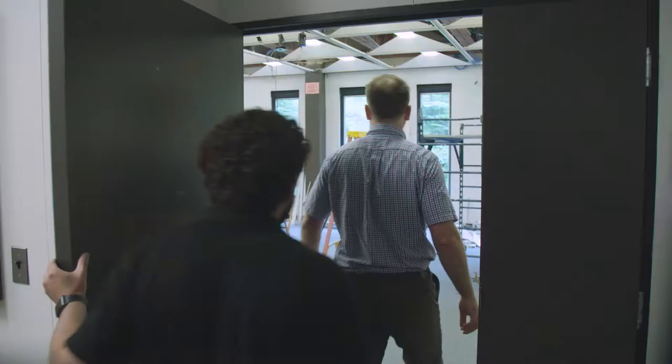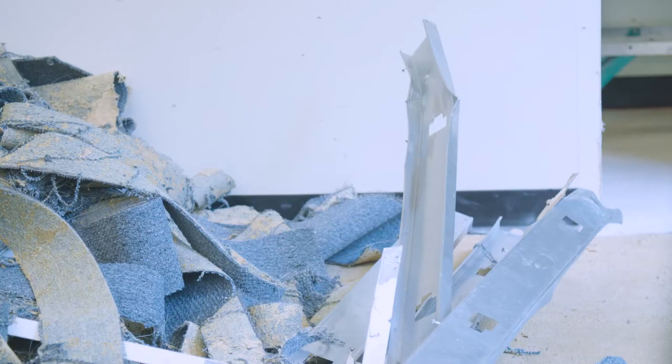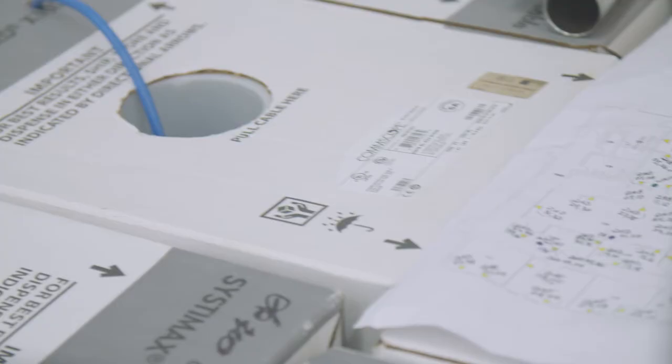When faculty walk into a classroom that's been redesigned, their eyes light up and they immediately see the possibilities. We're in Fairchild 101. This is a favorite classroom of many faculty, but it's going to be even better this fall because it's being renovated right now, as you can see.